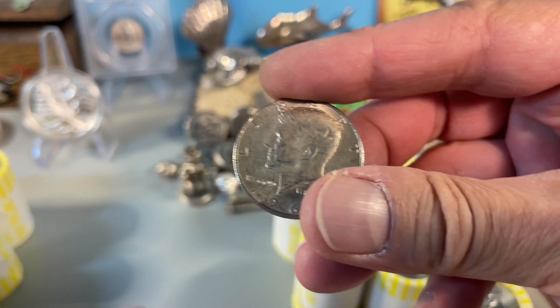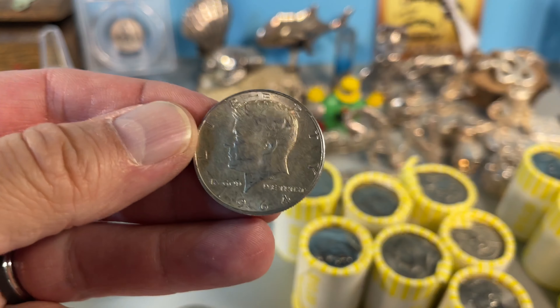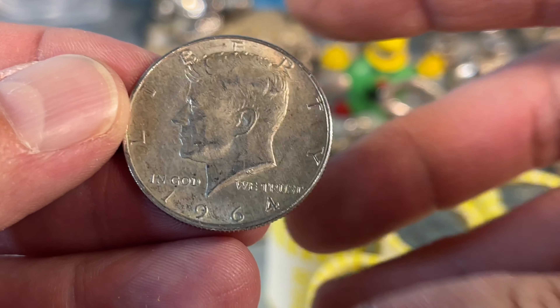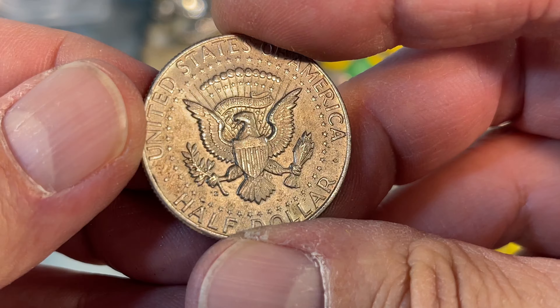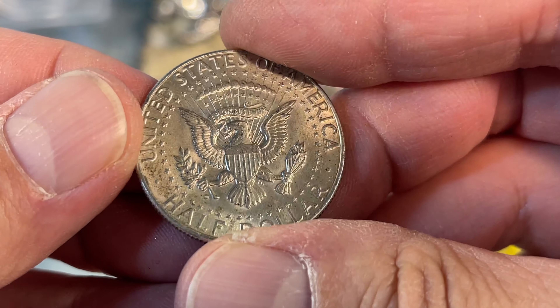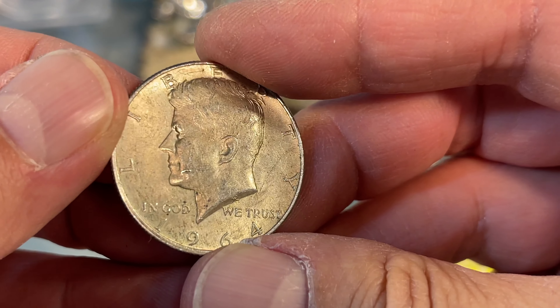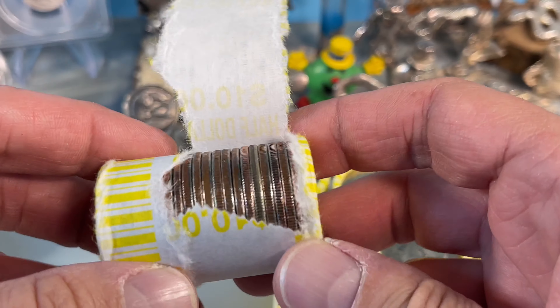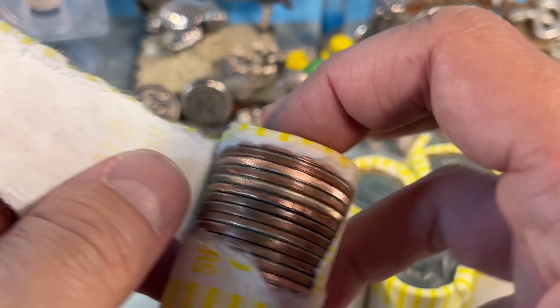64. That is awesome — a 90 percenter, third roll in. It's a D. Yes, it's a D. Very cool. And then the very next roll, we got what looks like a 40 percenter this time.